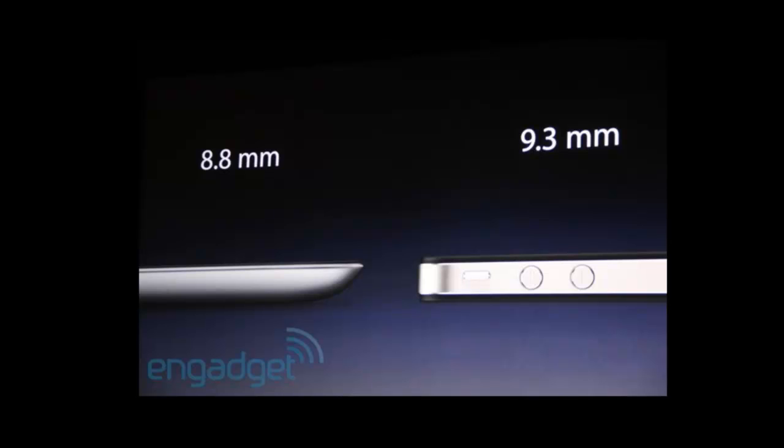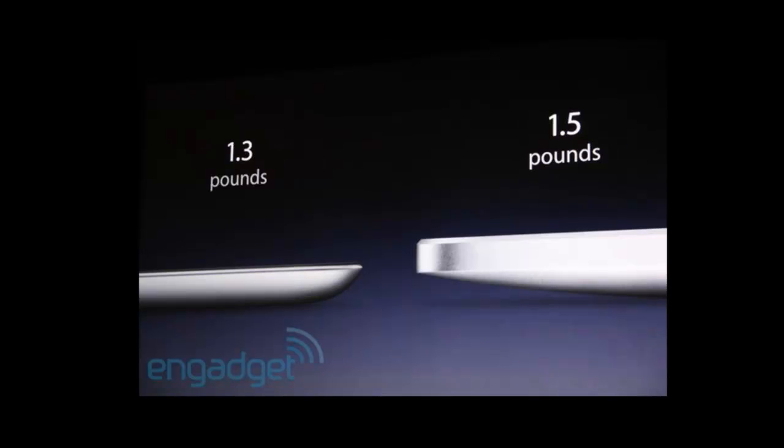That has an impact on the weight too — the current generation is 1.5 pounds and the new iPad is going to be 1.3 pounds, which will be a bit easier on the hand if you're reading it or holding it for long periods of time.